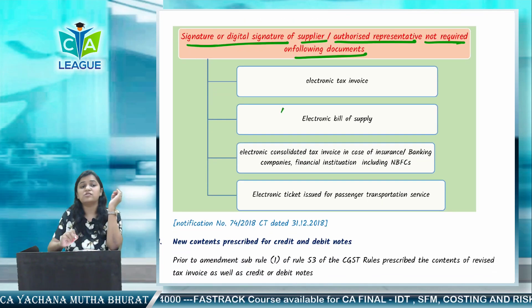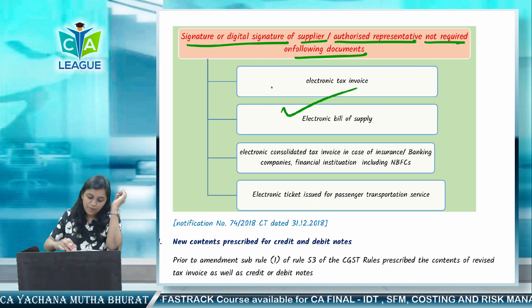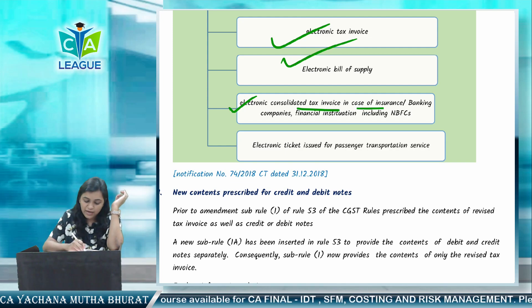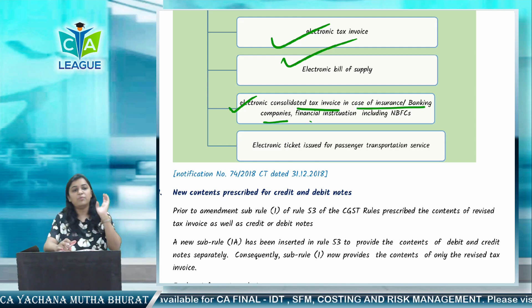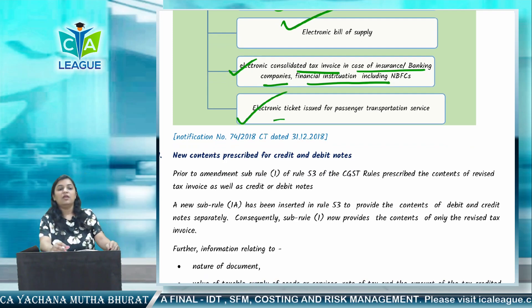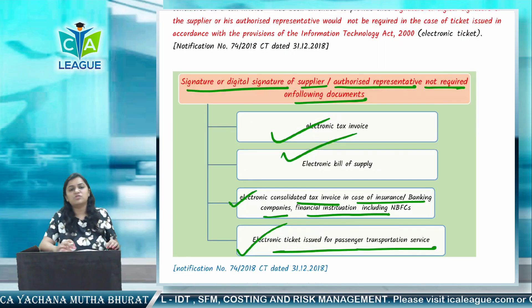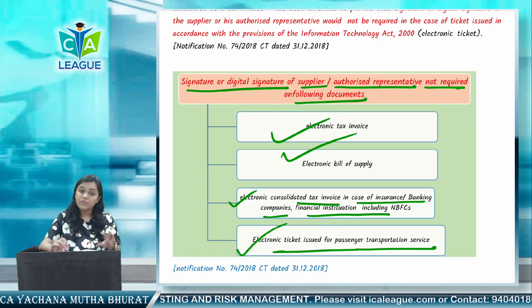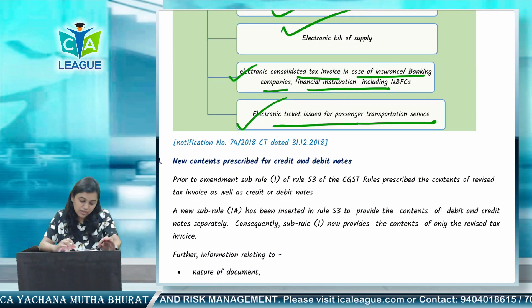Signature or digital signature is not required because these documents are electronic. The four cases are: electronic tax invoice, electronic bill of supply, electronic consolidated tax invoice in case of insurance banking company or financial institution including NBFC, and electronic ticket issued for passenger transport service. In these four cases, signature or digital signature is not required.